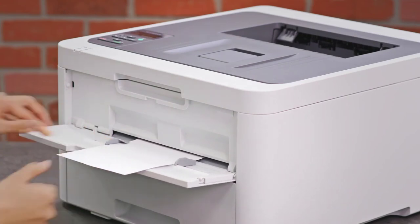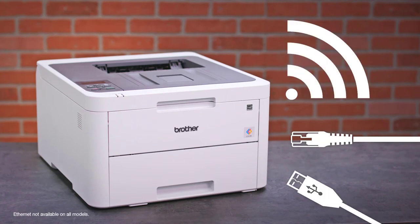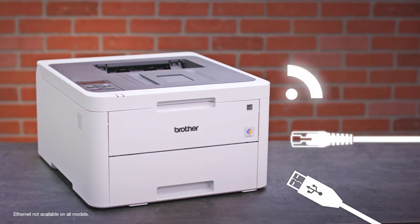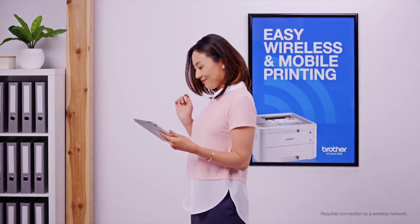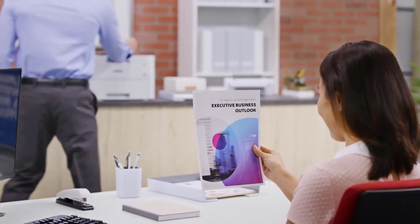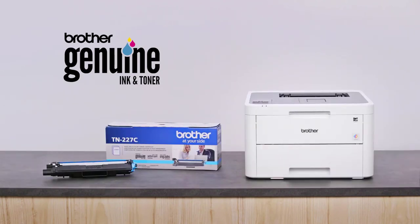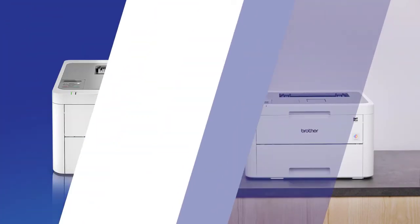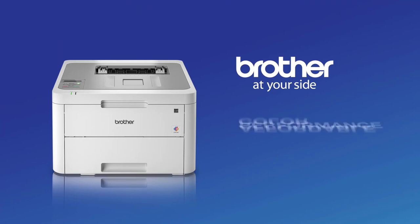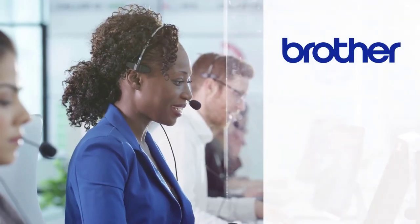It comes with automatic duplex printing, which ensures you use paper moderately. The paper holding capacity is not quite large, but it can hold at least 250 pages. The printer also has a manual tray that can fit envelopes and cardstocks. In addition, the printer has USB and Ethernet connectivity, as well as a wireless connectivity option that makes it possible to print directly from your mobile devices via AirPrint, Google Cloud Print, and wireless printing protocols too.